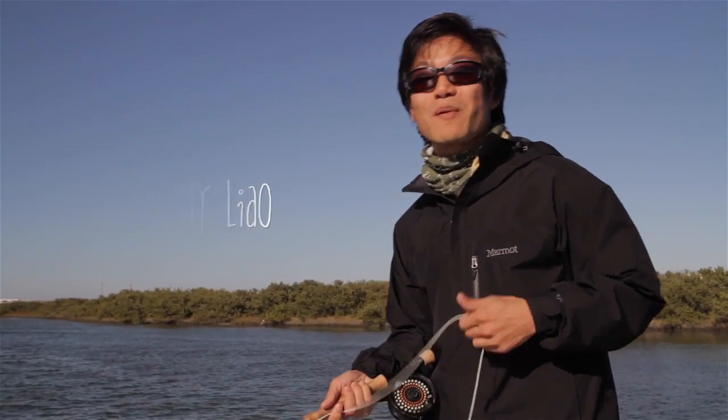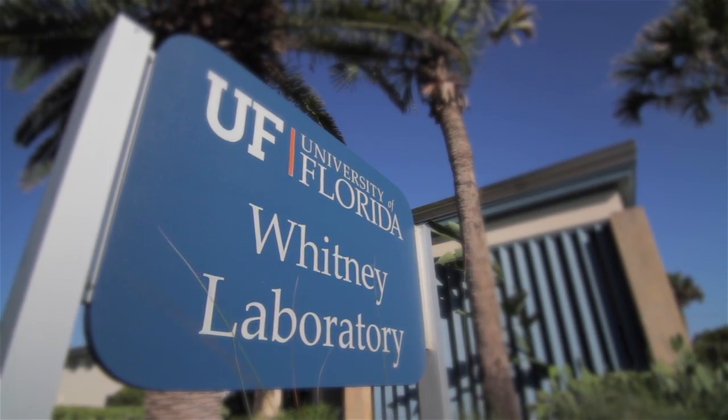Hi, I'm Dr. Jimmy Liao. I'm a professor at the Whitney Laboratory for Marine Bioscience, which is a research institute at the University of Florida.